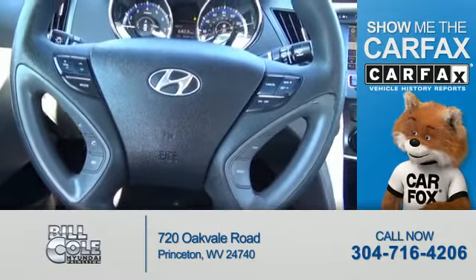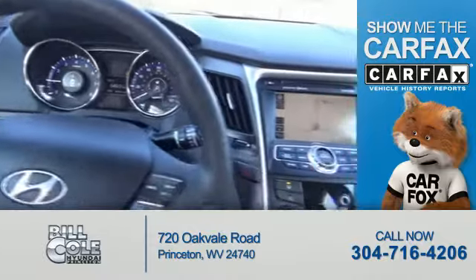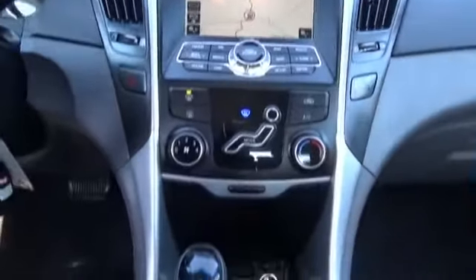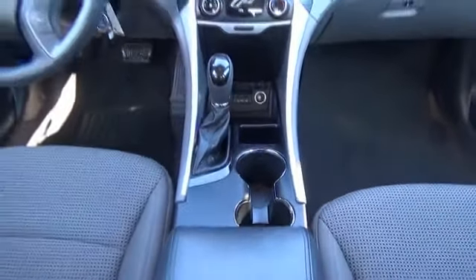Find easy knowing this vehicle comes with a Carfax Vehicle History Report from Carfax, the most trusted provider of vehicle history information. Great quality at a great price. Call or click to contact us today.